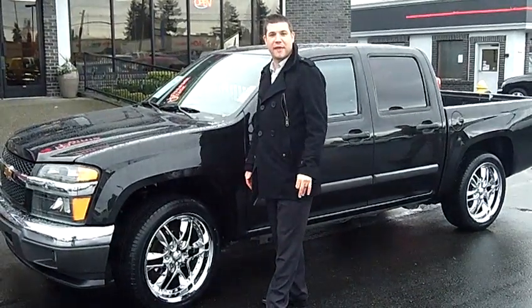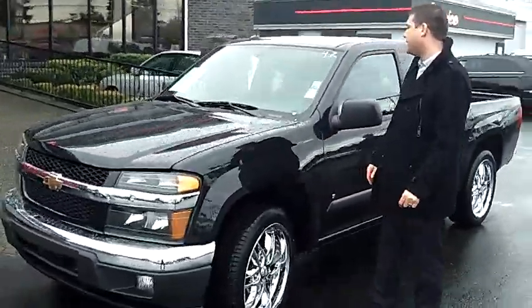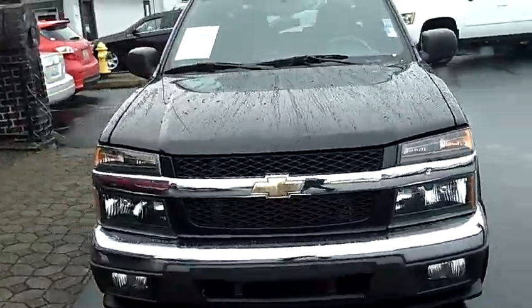Hi, this is Steven Lukash from Auburn's Auto Point. Thanks for stopping by to take a look. Today we're looking at stock number 9457, a 2008 Chevy Colorado LT.